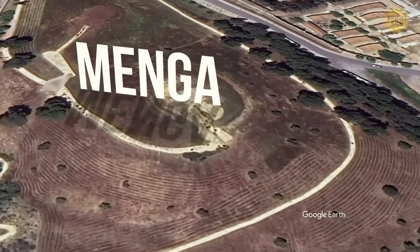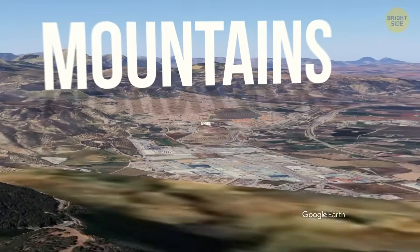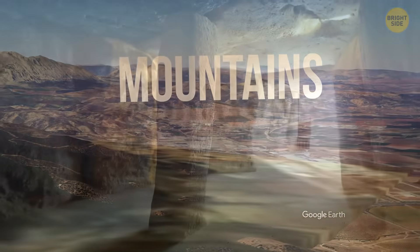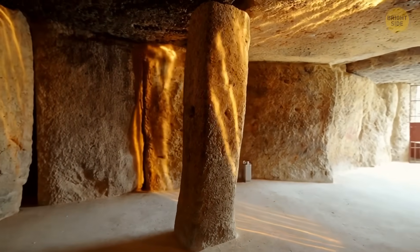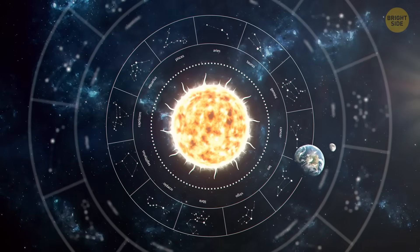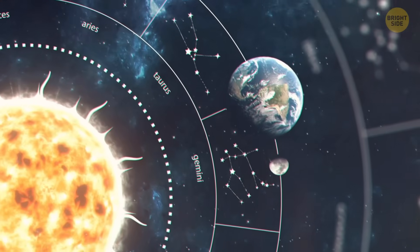The builders aligned the dolmen with the nearby mountains, not only for practical reasons but also to create intriguing light patterns within the chamber. This alignment proves how much planning went into the construction of the megalith, pointing to the builders' deep connection with astronomy as well.